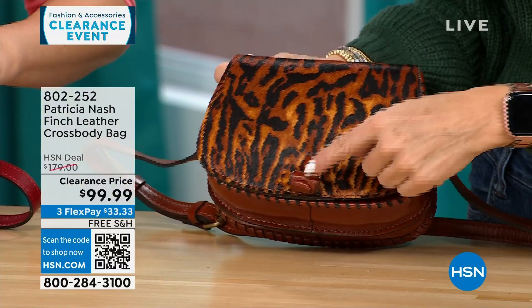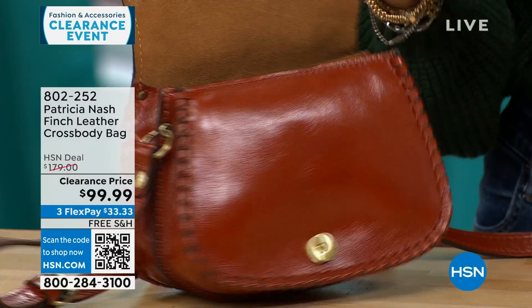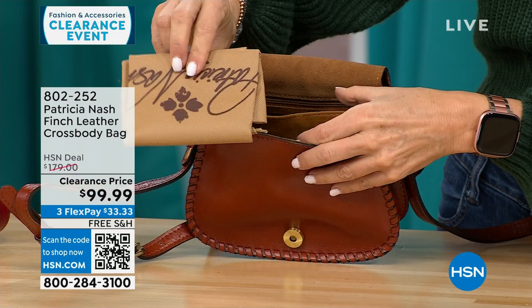All of the tooling is done by hand — they take a needle with the leather and it's all handcrafted by Patricia Nash, not by a machine. It has that old world look to it, full grain leather on the outside, and it's so lightweight. You have gusset pockets for your necessities, you can put your glasses in, and of course we always give you a duster bag to store it in.